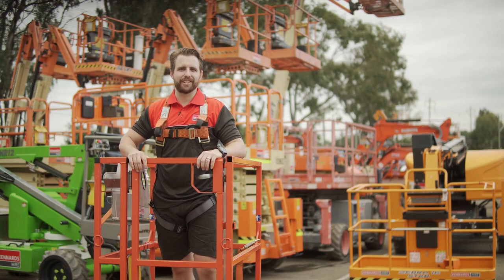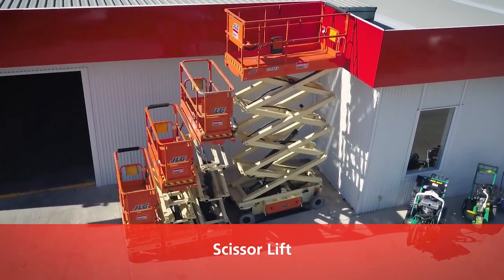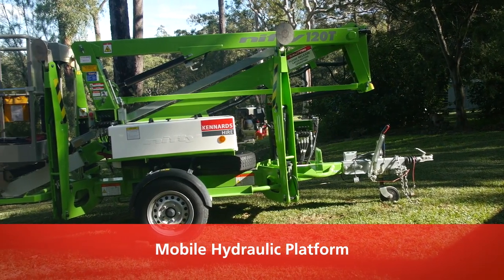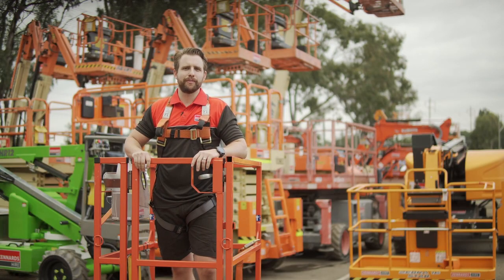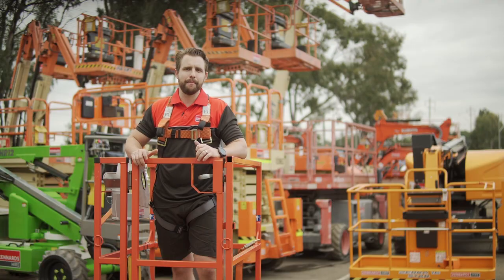Kennards Hire has a large range of access equipment, from scissor lifts ideal for installations and maintenance at great heights, including rough terrain, to mobile hydraulic platforms suitable for outdoor applications, helping you to work at every angle, to boom lifts ranging from electric to diesel, offering efficient maneuvering in tight spots, and man lifts ideal for confined spaces, offering stability and accessibility for smaller jobs.